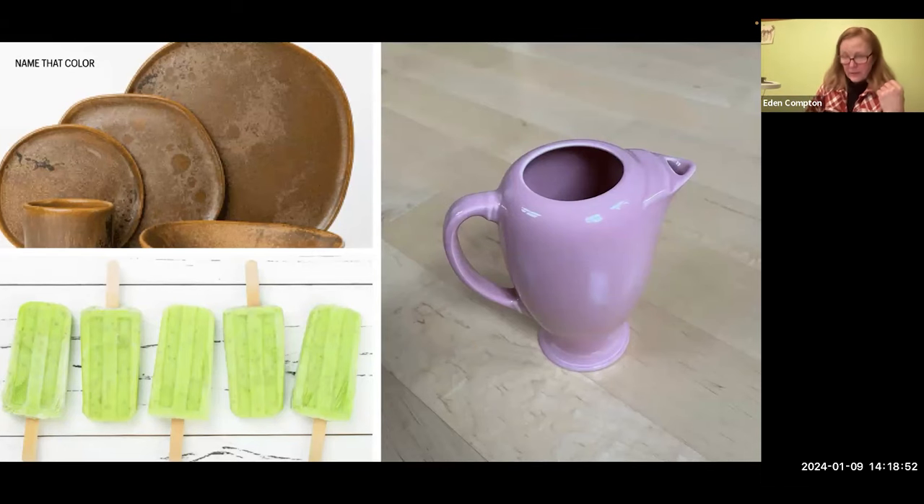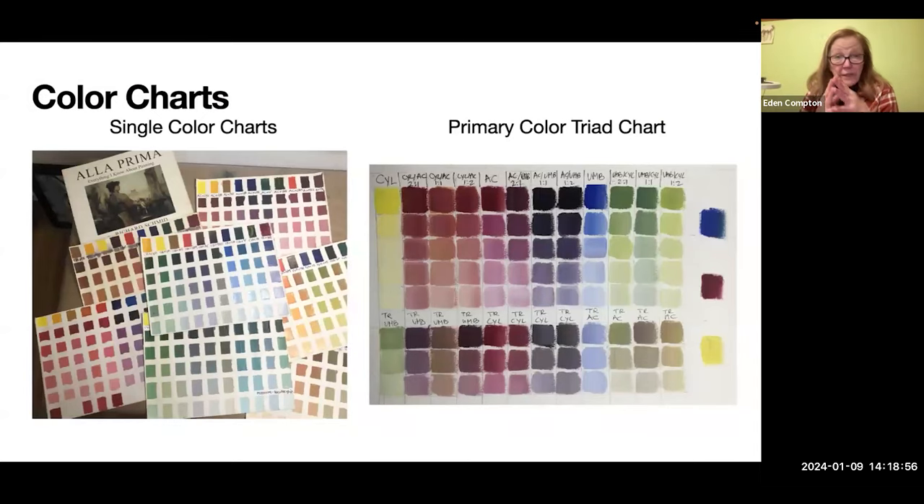Does everybody know what the Zorn palette is? Andrew Zorn was a very famous painter around the same time as Sargent, and he was famous for using three colors — cadmium red medium, yellow ochre, and black. It's amazing how much flesh tone you can achieve with just those three colors. It's a perfect portrait palette because the black in this case acts as a blue. I don't use it at all in landscape painting. Another way to learn your colors is to do color charts. Does everybody know who Richard Schmidt is? He was considered one of the finest realist painters in the States and his book 'Alla Prima' is kind of like the bible of realist painting.